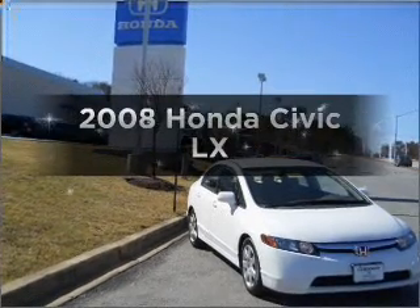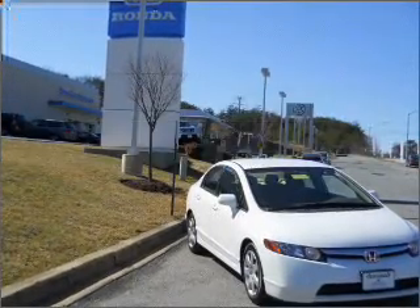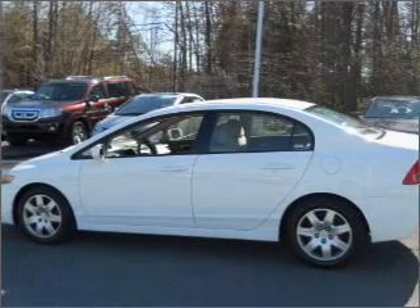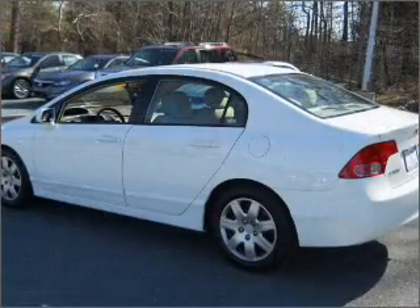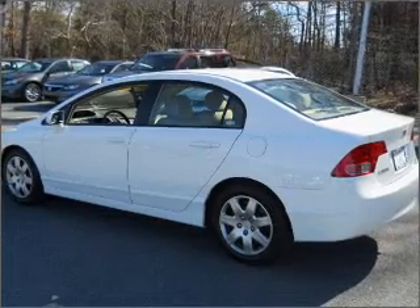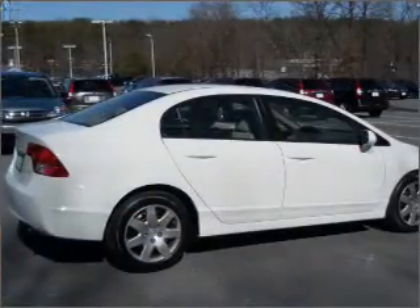Presenting the 2008 Honda Civic. Travel the roads in style and comfort in this great vehicle. With an efficient 4-cylinder engine that responds smoothly to its 5-speed automatic transmission, you will appreciate the safety feature of anti-lock brakes.